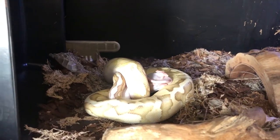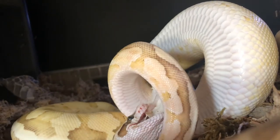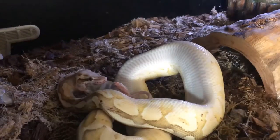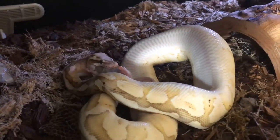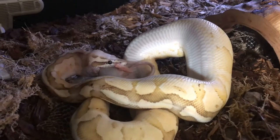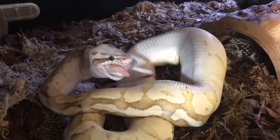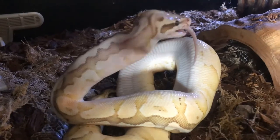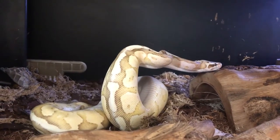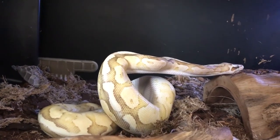I'll set you up on a time-lapse to watch him eat. He's pretty much got that mouse down now — you can see he's flexing his neck to push it down into his stomach. He's readjusted his jaws and he's just getting that worked down now.